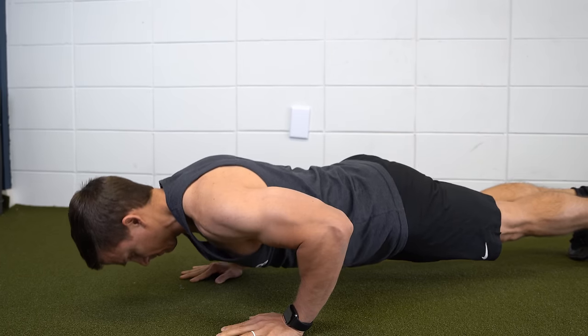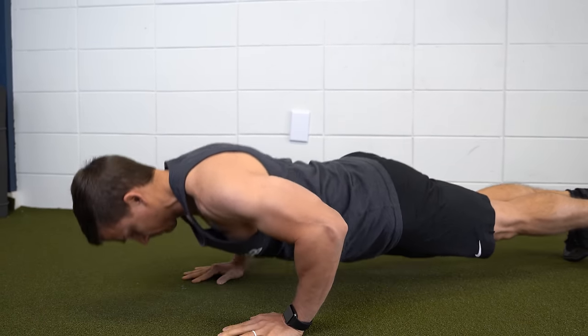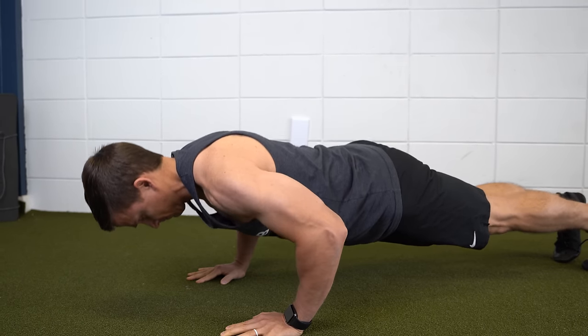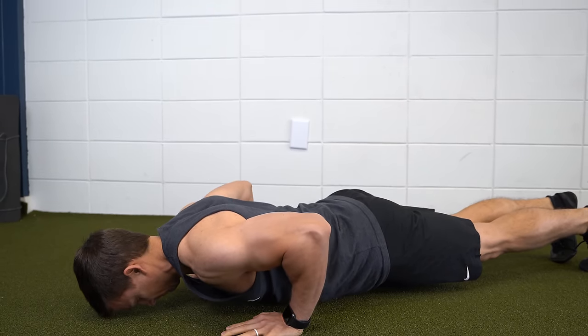Therefore, the purpose of rehab isn't to change what your spine or structures look like on imaging. The goal is to gradually improve your function and quality of life. It's important to monitor and understand fluctuations in symptoms during the management of cervical radiculopathy.